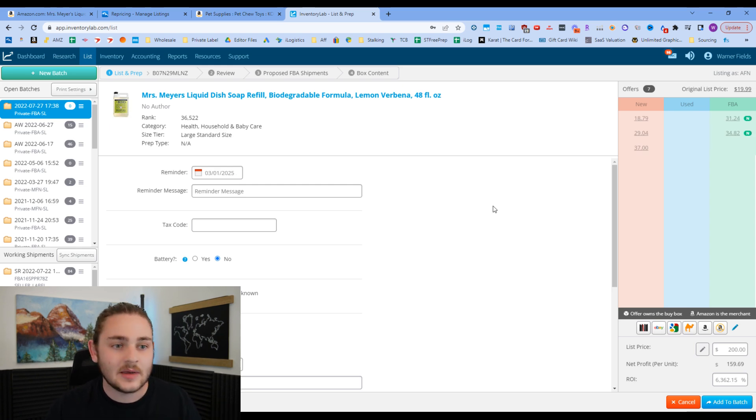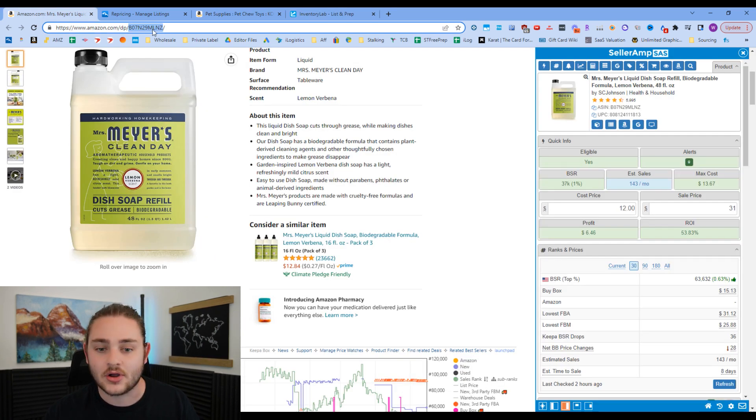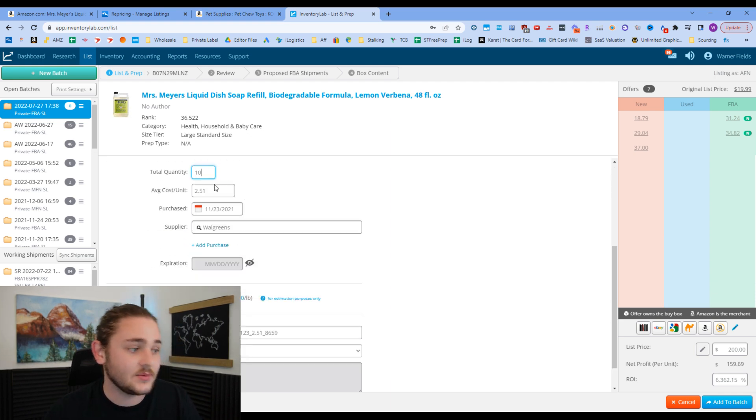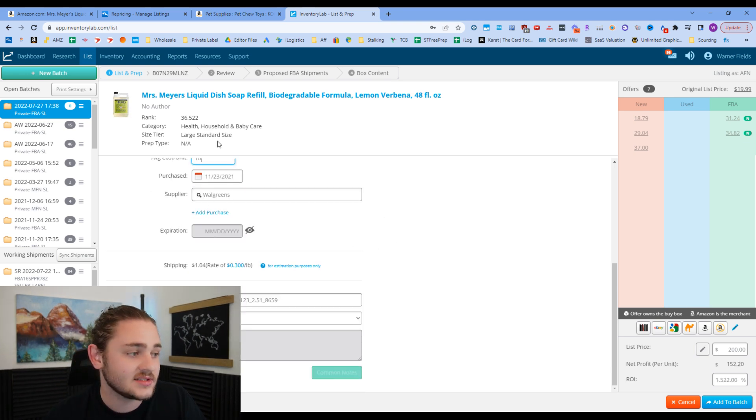On Amazon, unlike eBay, you don't have to make your own listings — you can hop on existing listings from other sellers, and Inventory Lab helps you find that. When you're in Inventory Lab, you can punch in information about the product: how many you have, what you're buying them for — say $10 a unit — and your supplier. For example, if you bought it from Walgreens, you can add that.